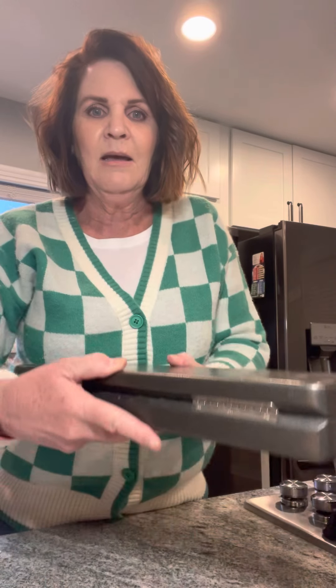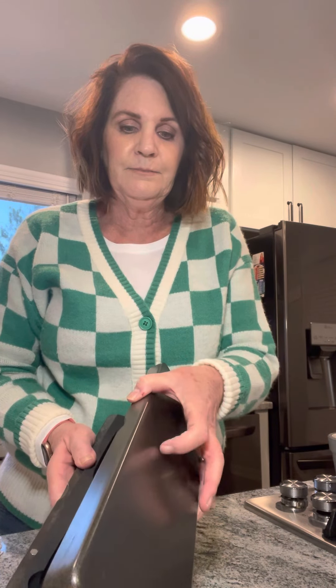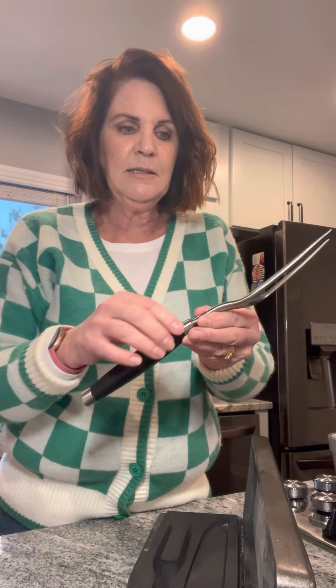Next we have the carving set — perfect for carving that turkey or roast, or maybe as a wedding gift. The case is very well made — it's wood and it is magnetized so it doesn't flop open. The handles are full tang, meaning the metal goes throughout the handle.